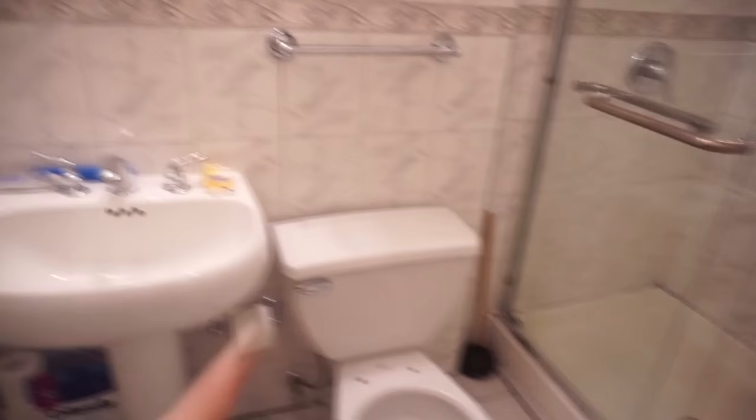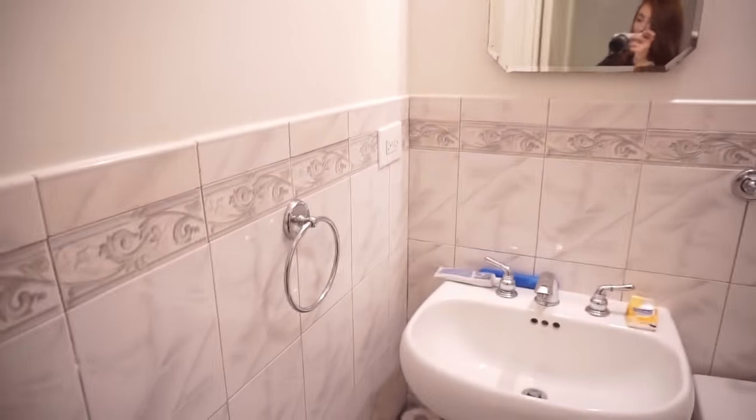I do have some footage of the bathroom before we moved in — your typical New York small, little bit grubby style bathroom, no window, the joys of Manhattan. And now I'll give you a look around at what it looks like now.